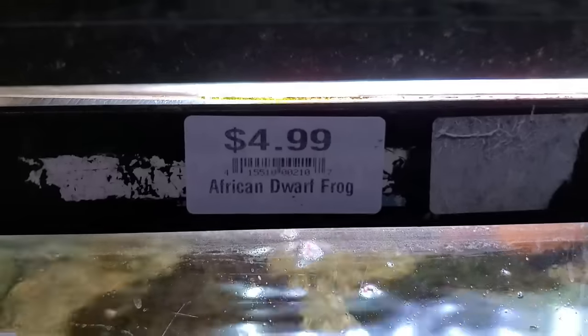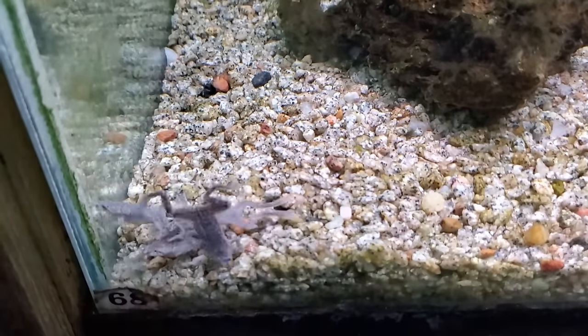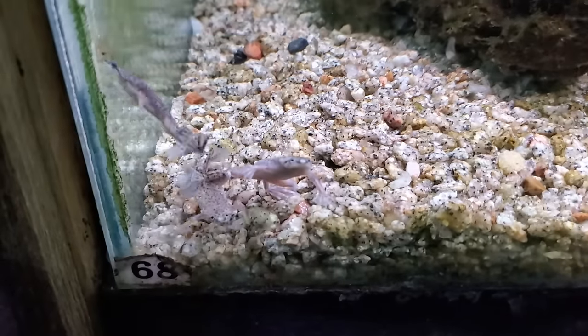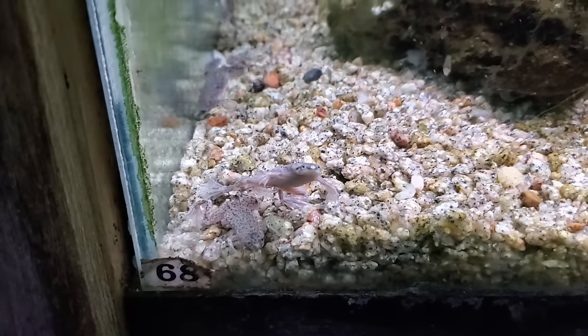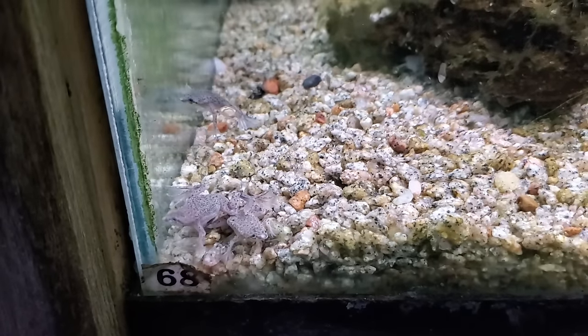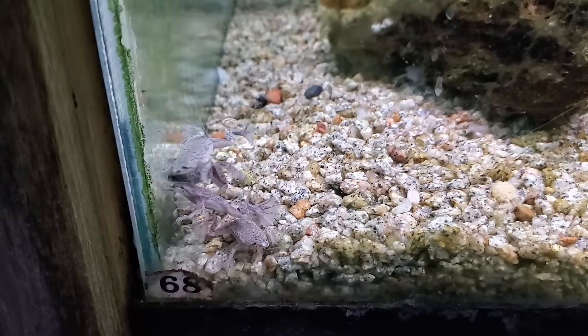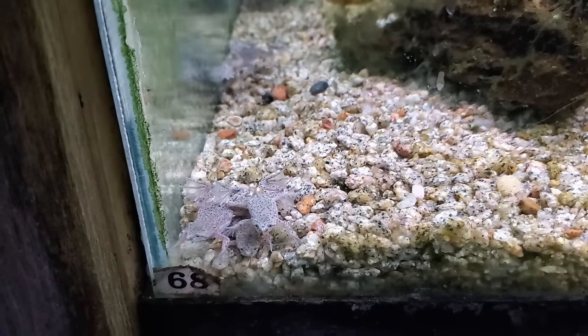African dwarf frogs grow to about two inches, and the normal color is a brown with spots, or you can get the albino variety. You'll generally find them laying on the ground, and every once in a while they'll swim to the top to get a breath of air. They are social creatures, which is why we want three of them. Unfortunately they are slower, pickier eaters — they generally won't eat fish flakes. Instead they prefer frozen foods or live foods, and they are messy eaters, which is why it's so important to get a cleanup crew member for them.